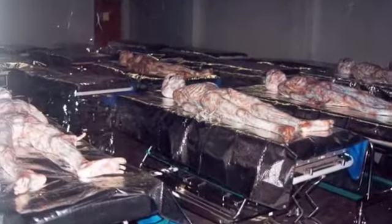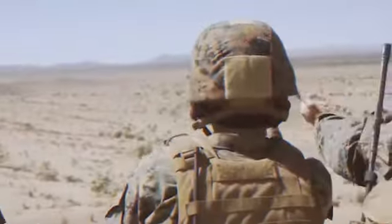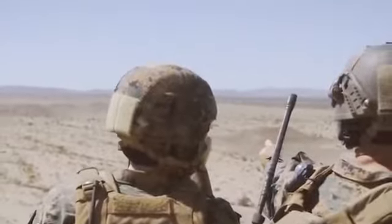One of the most secret and mysterious premises in the United States of America, and possibly the world, is Area 51. The US military base is located in the middle of the desert of Nevada, which is about 80 miles northwest of Las Vegas.